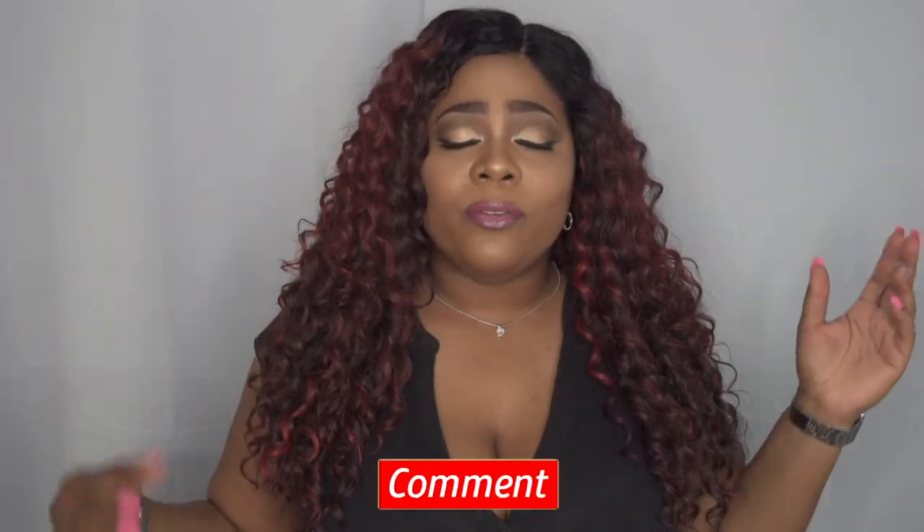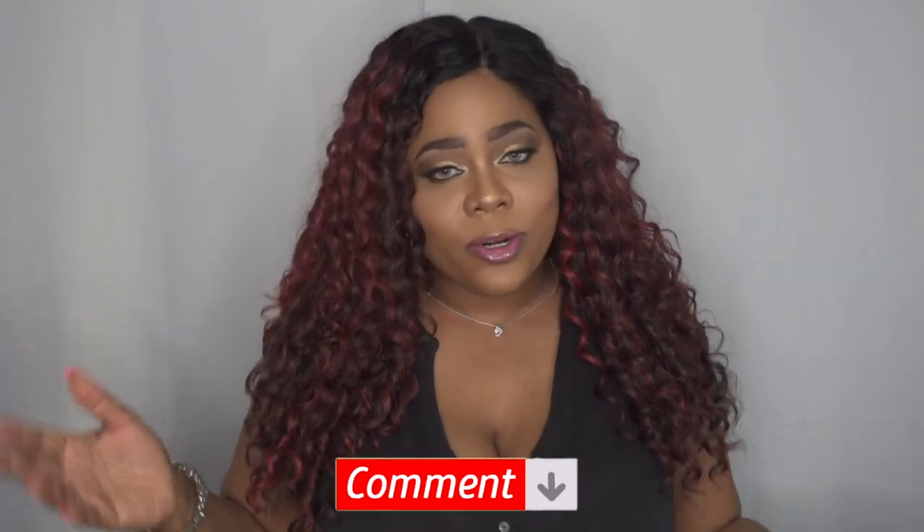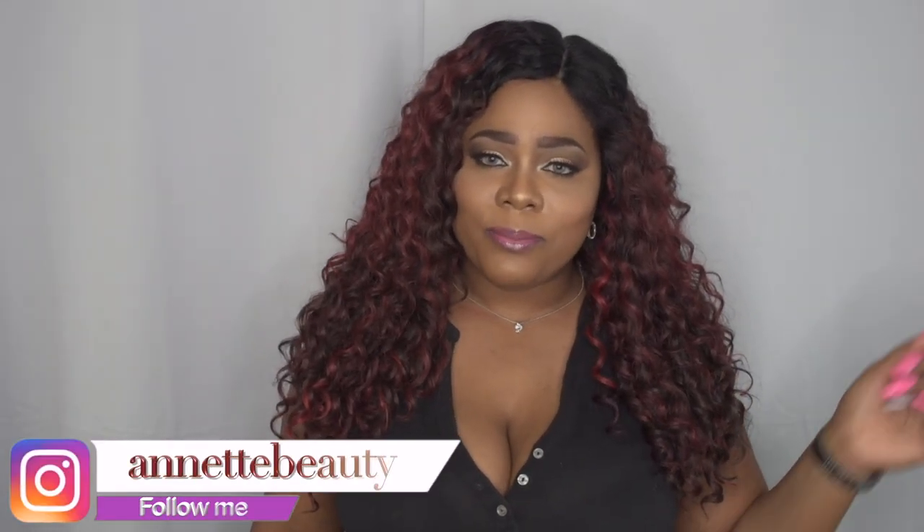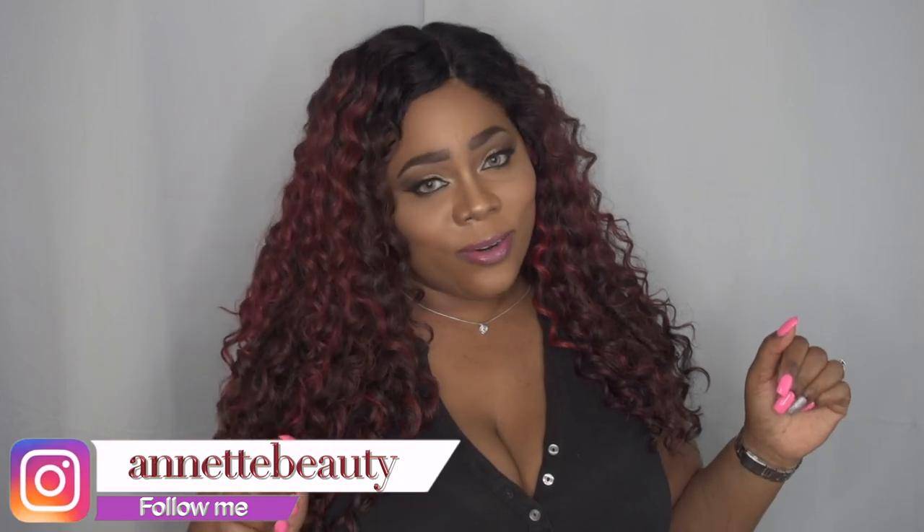Let me know what you guys think of it. Again, thank you to It's a Wig for inviting me — I absolutely enjoyed myself. I'll have some more reviews coming soon. I'll leave all information in the description below, and possibly a link to purchase. Please like, subscribe, comment, and share. As always, stay fabulous and be your own vision of beauty. Until next time, bye! And don't forget to check me out on Instagram.